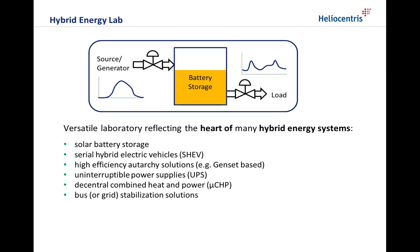As a generator-battery hybrid with programmable load, the Hybrid Energy Lab is a versatile laboratory reflecting the heart of many hybrid energy systems like solar battery storage, serial hybrid electric vehicles, genset-based high efficiency auto key solutions, uninterruptible power supplies, and decentral combined heat and power or bus or grid stabilization solutions.